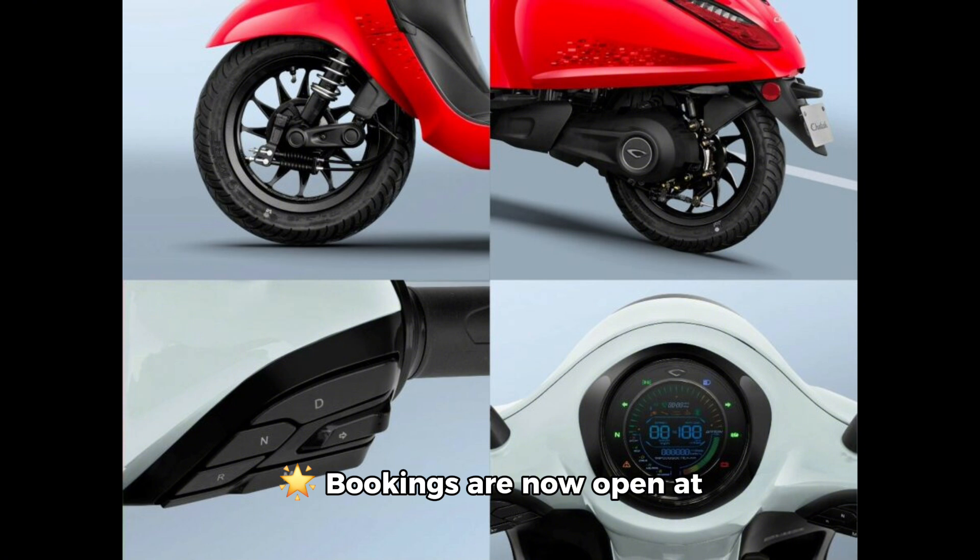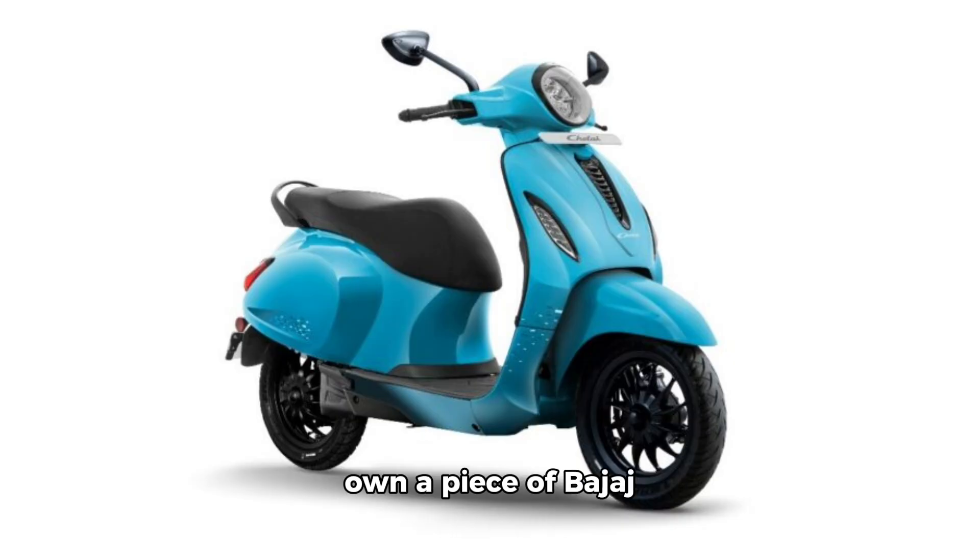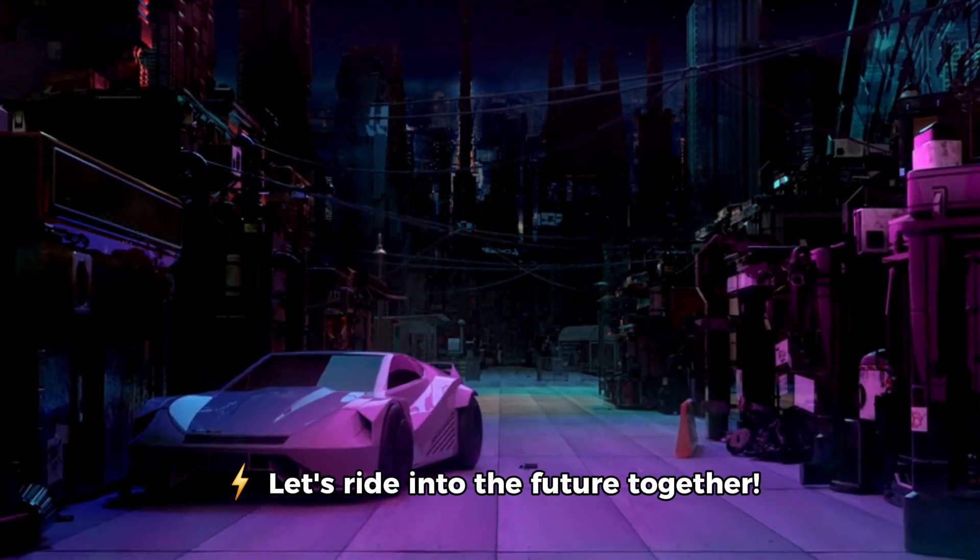Ready to roll? Bookings are now open at Bajaj's 500 showrooms across India, and deliveries kick off on June 15th. Don't miss your chance to own a piece of Bajaj history, reimagined for the electric future. Let's ride into the future together.